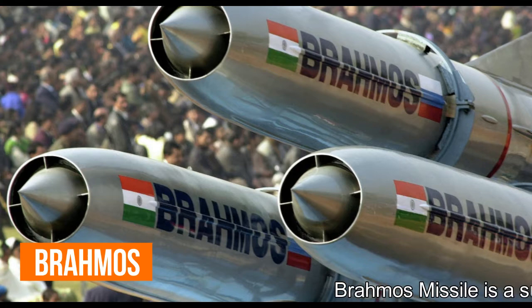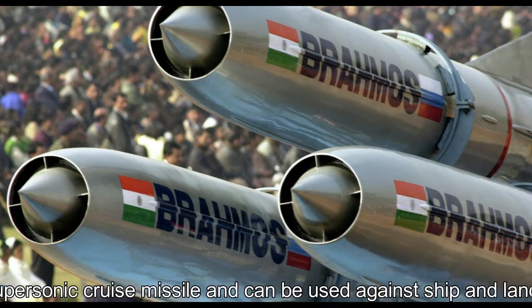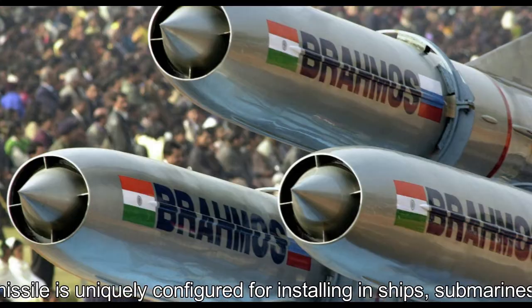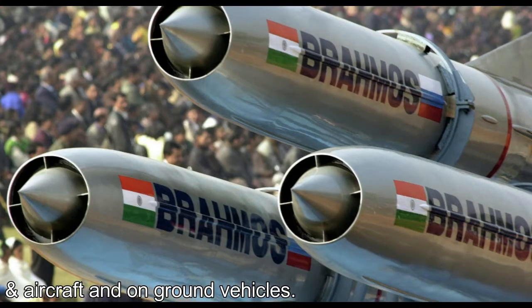BrahMos missile: The BrahMos is a supersonic cruise missile and can be used against ship and land targets. It has a range of up to 300 km. The missile is uniquely configured for installation in ships, submarines, aircraft, and on-ground vehicles.